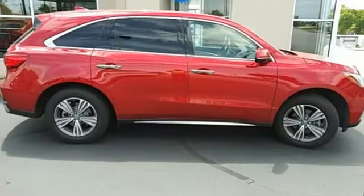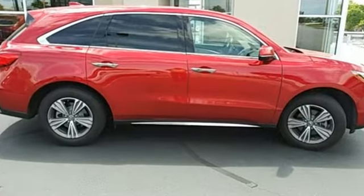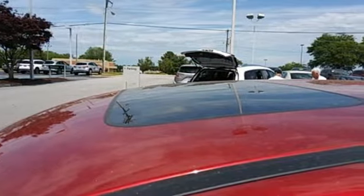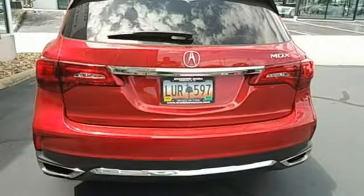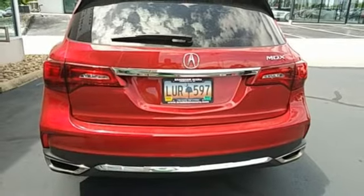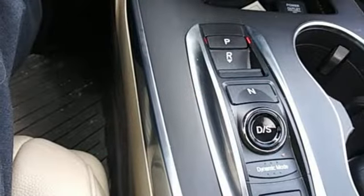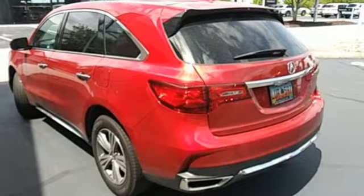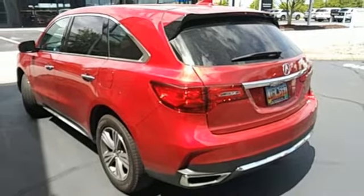V6 engine, gas pressurized shocks, streaming audio, memory exterior door mirror settings, front heated leather sport seats, auto tilt-away steering column, AM-FM satellite radio, memory steering wheel settings, dual zone climate control, and LED low and high beam headlights.